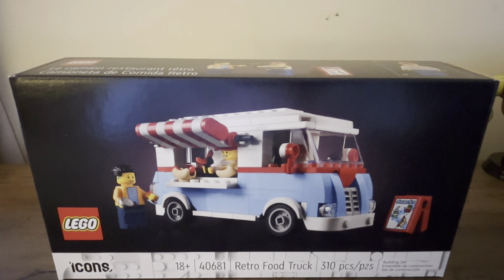Hello everyone, my name is Zardin, welcome back to another video. Today I'll be taking a look at LEGO set number 40681. This is the retro food truck, part of the Icons line.